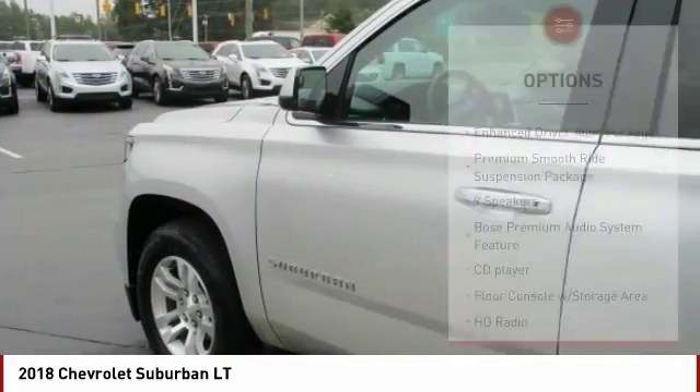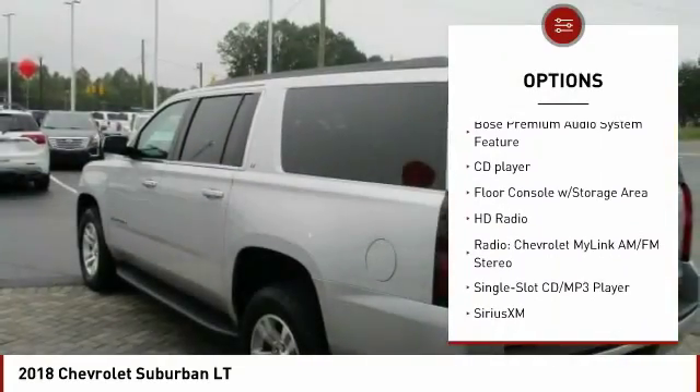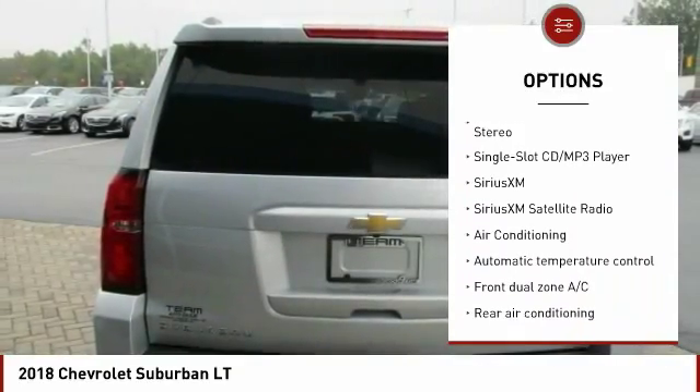Here are some of this vehicle's great options: power passenger seat, power lift gate, traction control, dual airbags, air conditioning, and leather wrapped steering wheel.